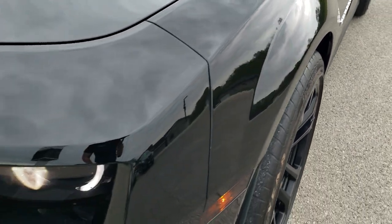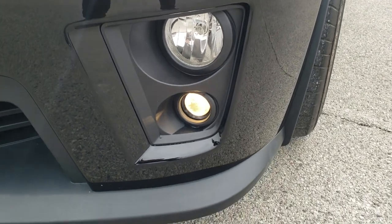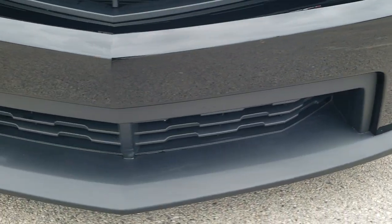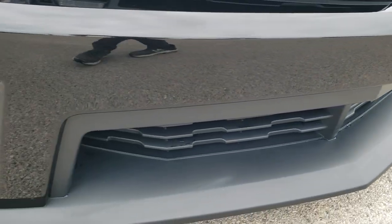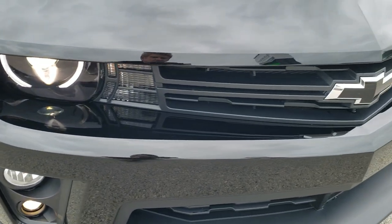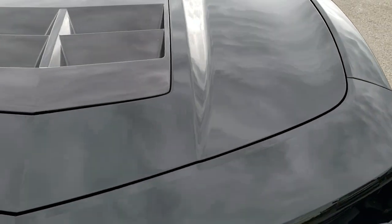Driver's side front fender — no dents or dings on that. HID headlamps, LED running lights, projector lamp fog lamps. The front bumper is in excellent shape — no scuffs or scrapes on that lower valence, no dents or cracks on that front bumper. Front facial looks good, and the grille is in excellent shape.